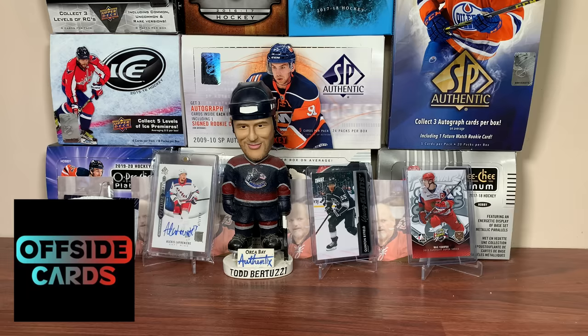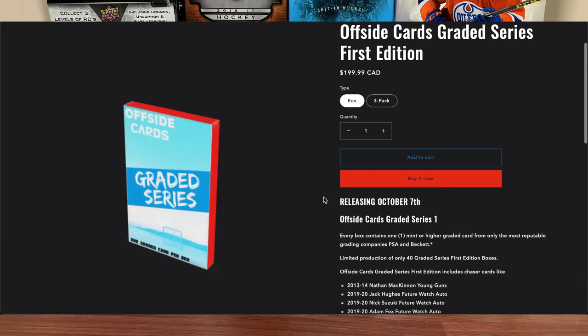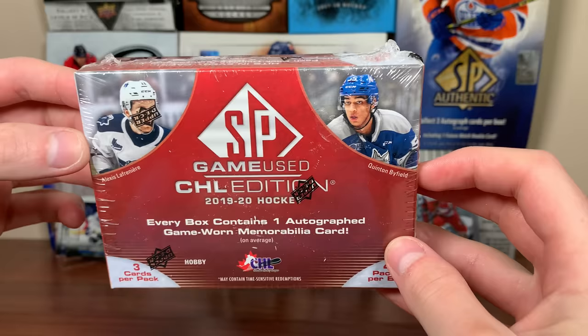But before we get into this, I'd like to say thank you to Offside Cards for sponsoring today's video. The graded series boxes are available now for pre-order, featuring one graded card per box with PSA/BGS graded mint or better cards like Nathan McKinnon Young Guns, Jack Hughes, Nick Suzuki, Future Watch Autos, and many more. This series is only limited to 40 boxes, coming out October 7th — be sure to pre-order. You can check them out with the link in the description.